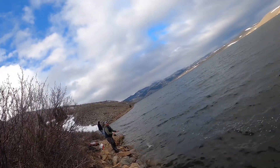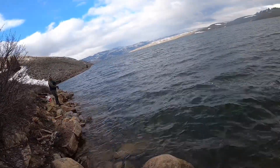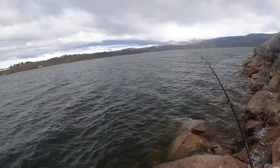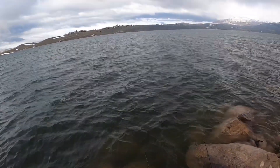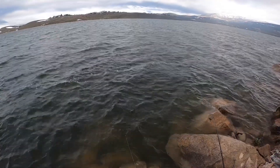It came out of the water for it. That was a dark one. I caught one of those up there. That's fun. My friend caught one of those at Pine View.